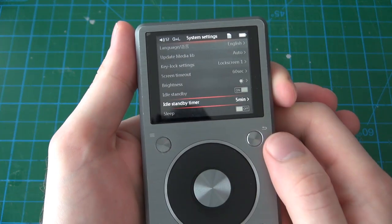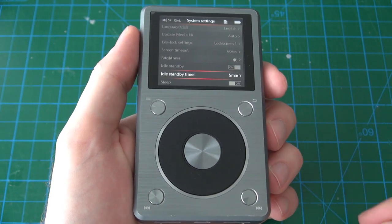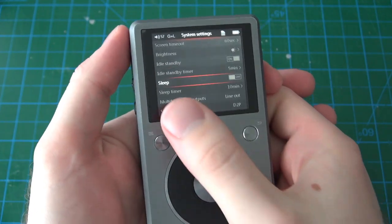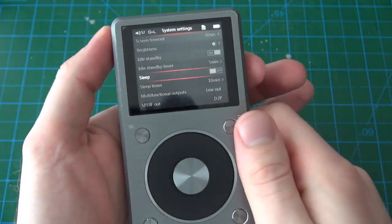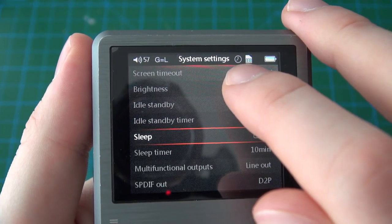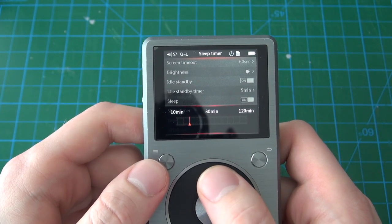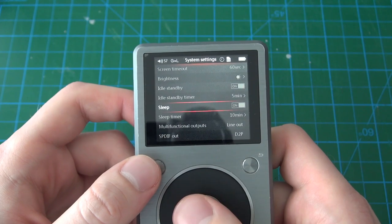With idle standby turned on, after five minutes it'll go into a light sleep mode — kind of like your computer's sleep, where it turns back on immediately when you press the button. The sleep function is a bit misleading in its title — this should be called sleep timer rather. When you turn it on, a little clock appears in the top right. It's a sleep timer — so if you're listening to music and want to fall asleep, you can tell the player to turn off after anywhere from 10 up to 120 minutes, and it will turn off on its own with no user input required.